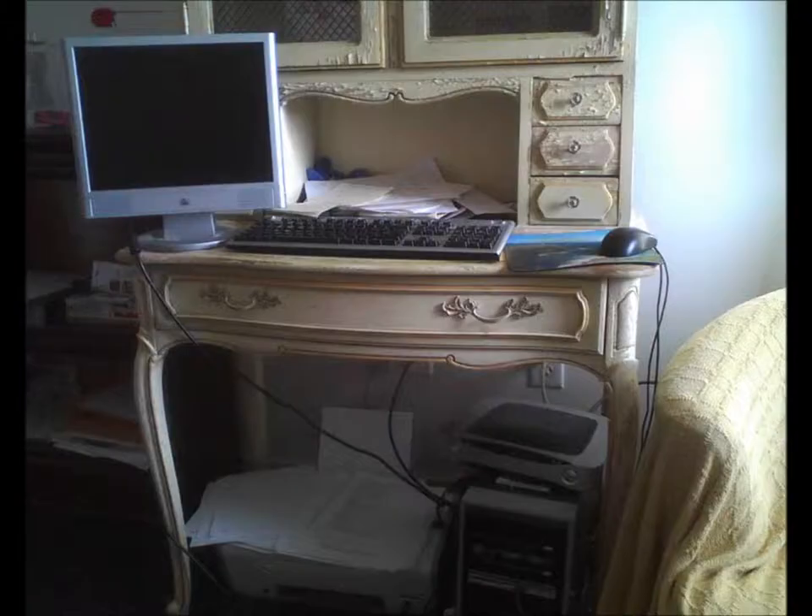This shows the transition from the old-fashioned desk with papers and pencil to the 21st century with computer and printer. A time warp is evident.